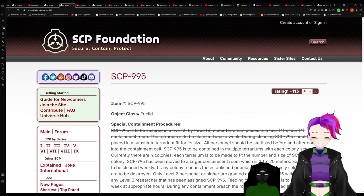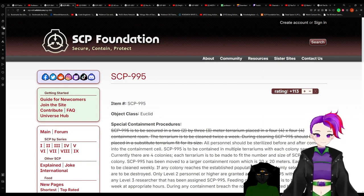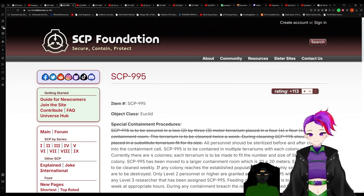Item, SCP-995. That's the one we're on, right? Yep. Object Class: Euclid.